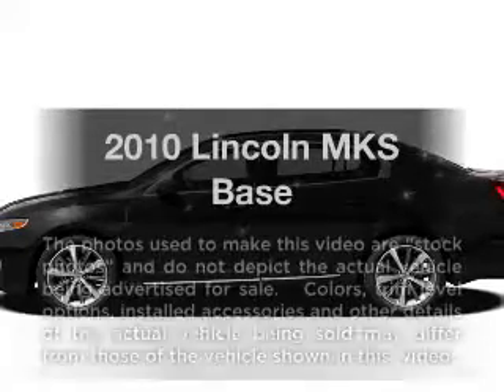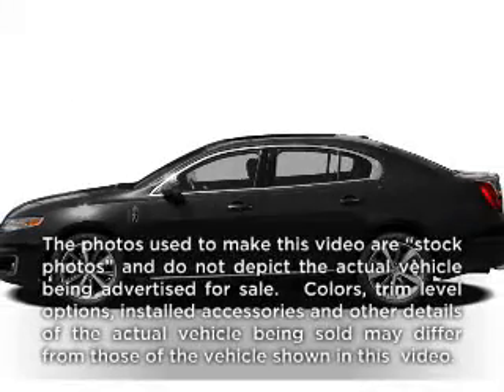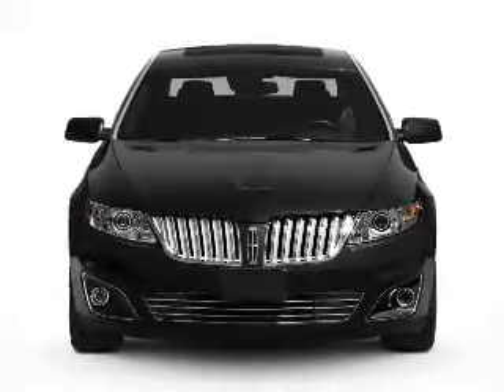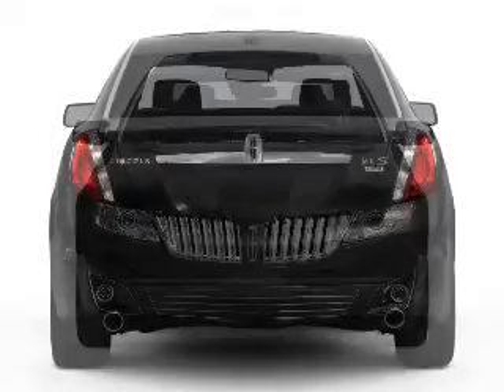Get noticed in this 2010 Lincoln MKS. If you're looking for a first-rate auto, this one could be yours today. With a solid six-cylinder engine connected to a smooth-shifting six-speed automatic transmission.